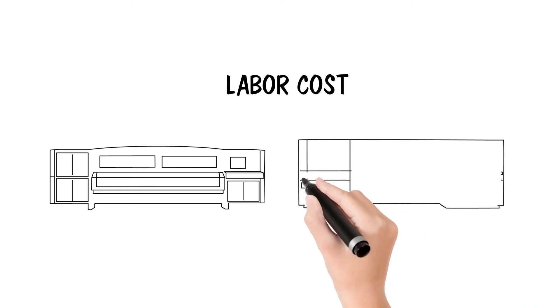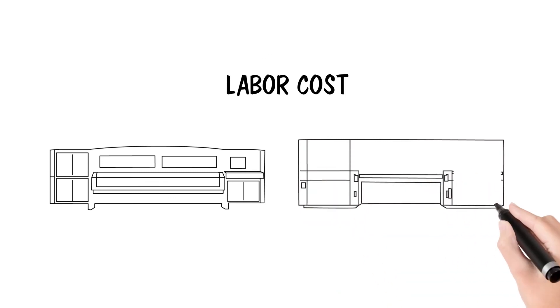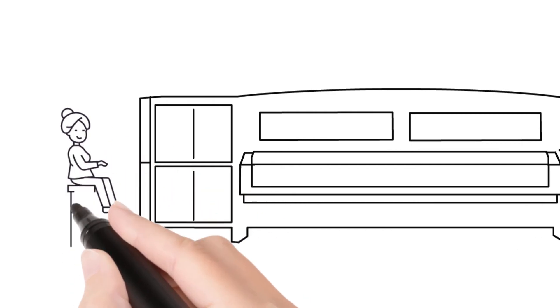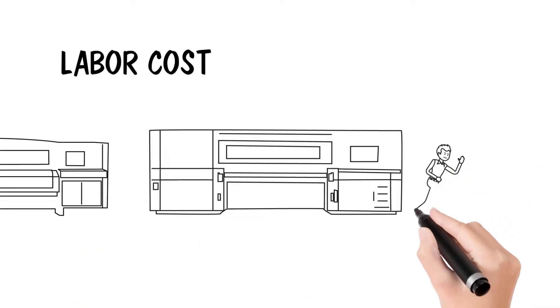If your customer needs 300 boards, how long will that take per machine? Will it require someone there babysitting it, or can someone start the print and walk away?